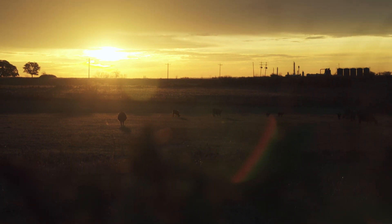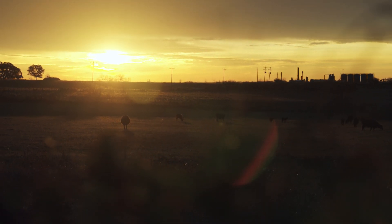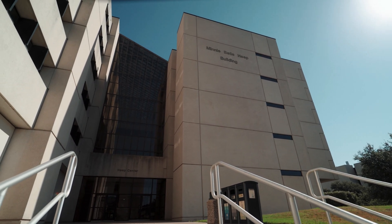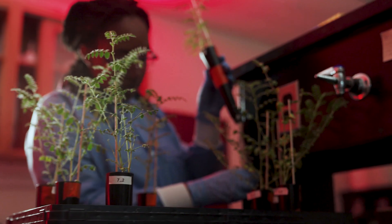I come from a blue-collar agricultural family. I was raised by cowboys, and I'm the first one in my family to graduate from college. But what I did learn from coming from that environment was a lot of the resilience that nature has, and I was able to apply that agricultural background to this research.